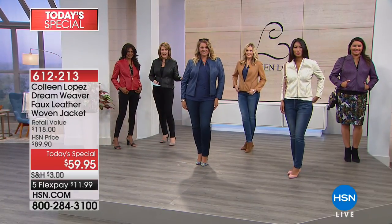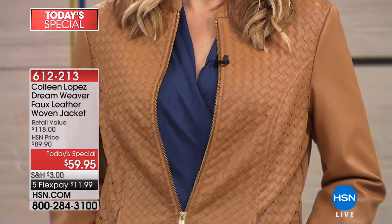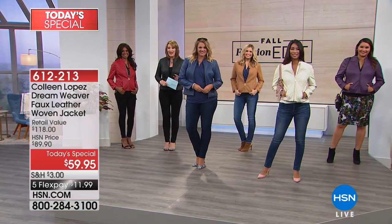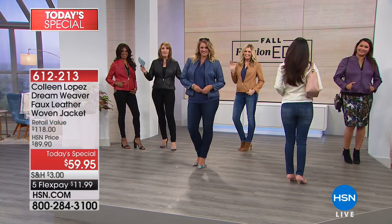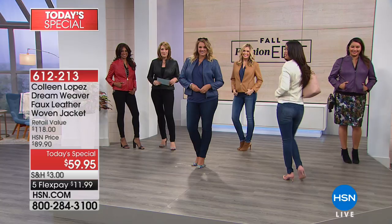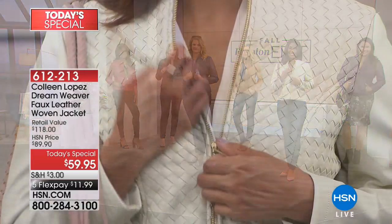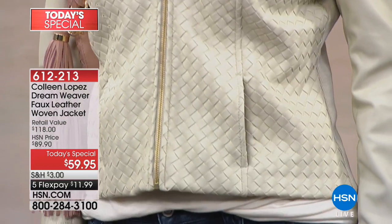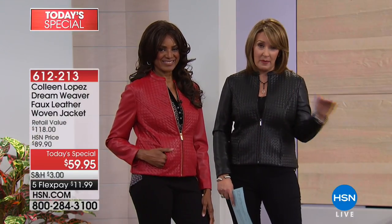Look at how adorable everybody looks in this jacket. Your jacket is here — I wouldn't wait. Andrea in Florida just picked one up. It's Colleen and all the girls. Which color was calling your name tonight? Black! You know what, you can't go wrong — the black is fabulous in this jacket. You will just flip.